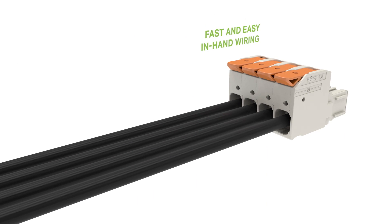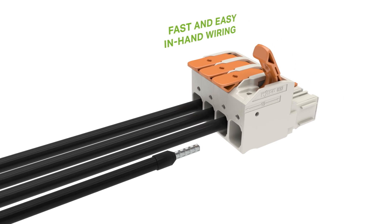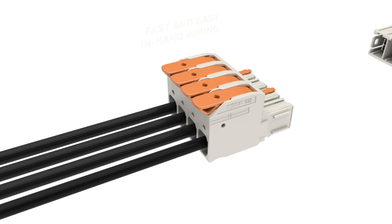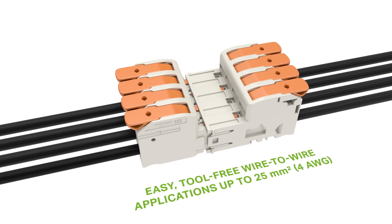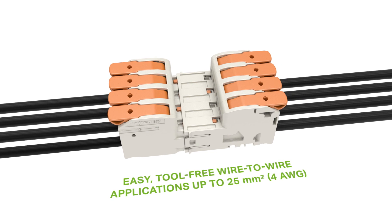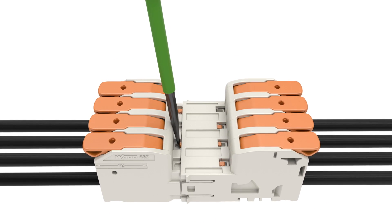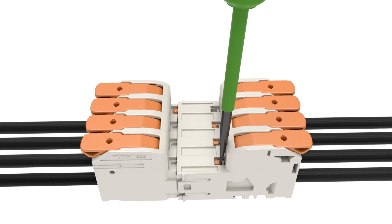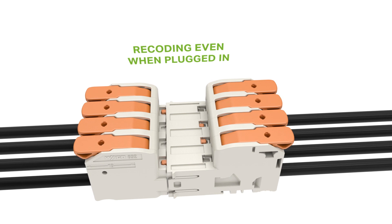The lever allows intuitive and fast rewiring without any tools. Wire-to-wire applications up to 25 square millimeters can be easily implemented with the connector. Subsequent re-coating is possible even when plugged in.